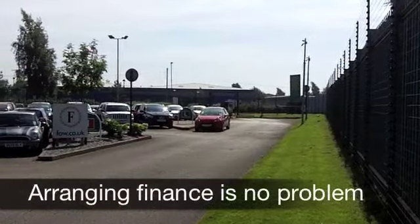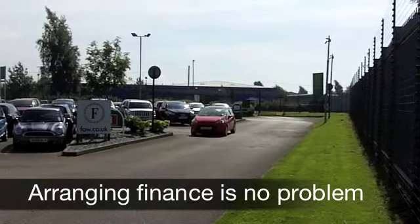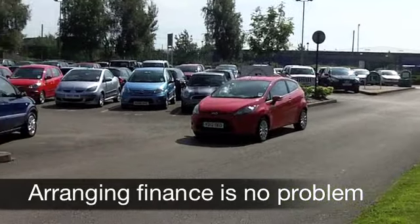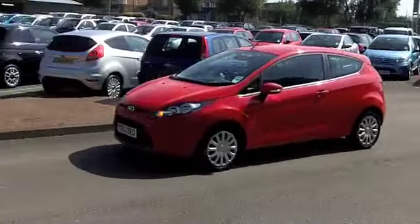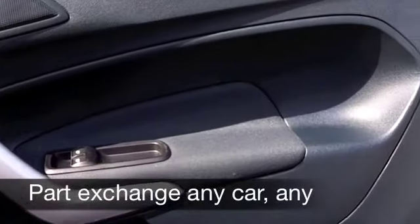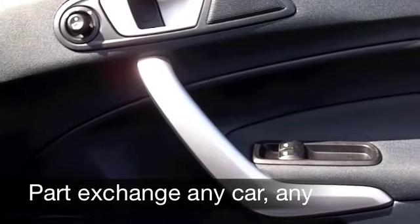This is a 1.4 diesel from 2012, which looks the business in its fiery red paintwork — a nice looking car inside and out. On the clock, well about 2,000 miles, it's as good as new, nowhere near even running in yet on that engine.